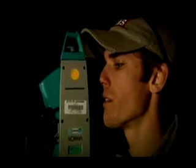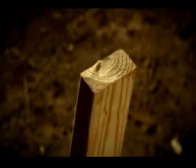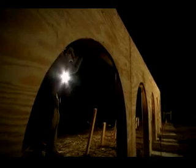Chris's team work into the night. Timber formwork will give the structure its shape. It's got to be precise — they can only pour the concrete once.